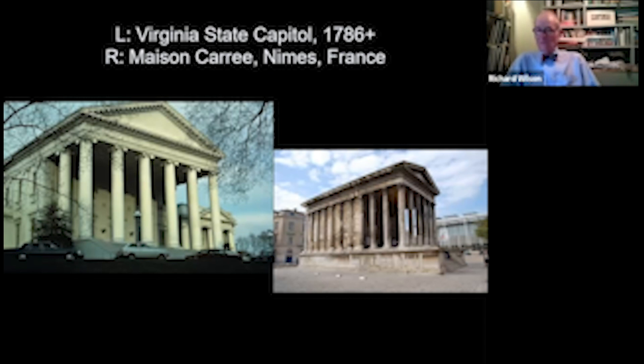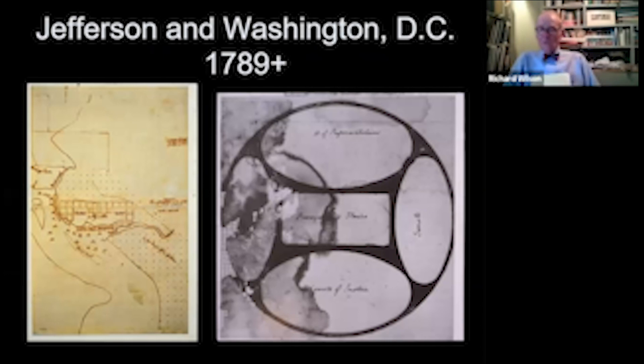Jefferson was also very much involved in other things, including Washington DC. He did a plan for Washington DC, not the final L'Enfant plan, but you can see he envisioned a long promenade with the president's house at one end and the Capitol at the other. L'Enfant would take this and blow it up. There is also a wonderful drawing of a circular structure, with the House of Representatives at the top, Senate on the right, Courts of Justice at the bottom, and Passage and Stairs in the center — apparently his proposal for the United States Capitol. It was not built, but it is very influential.